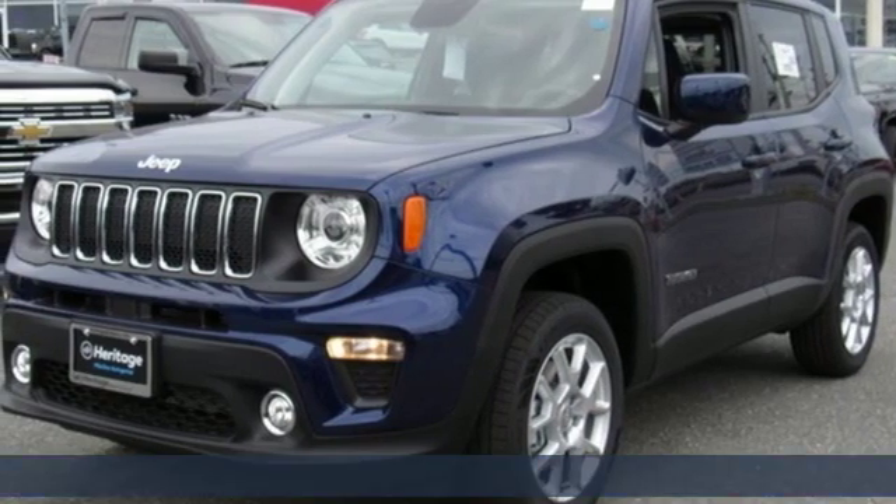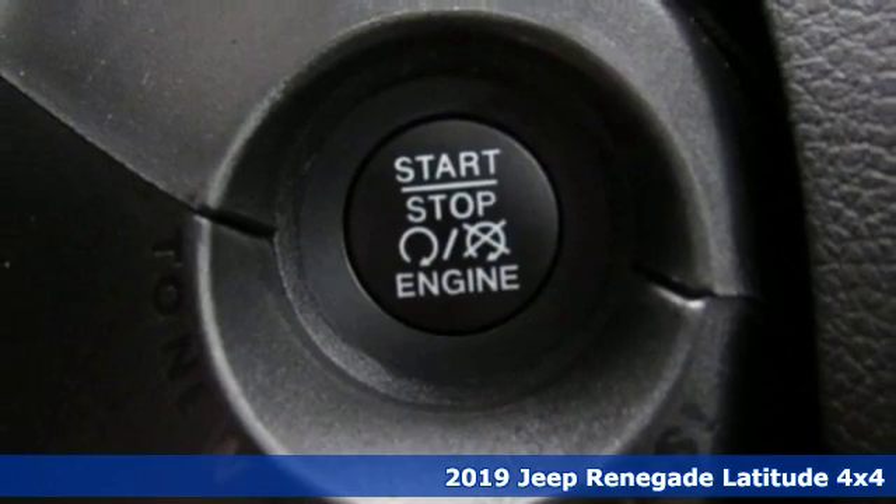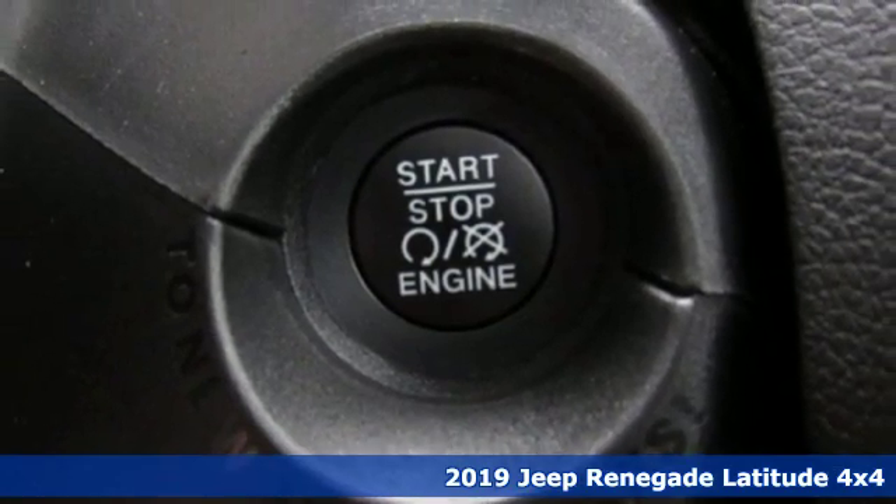Here's a new 2019 Jeep Renegade. Journey anywhere in a Jeep and get ready for an impressive combination of features.